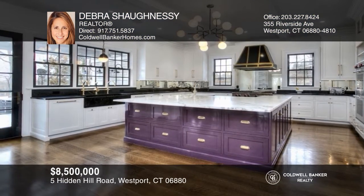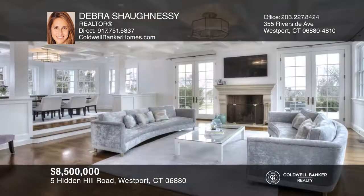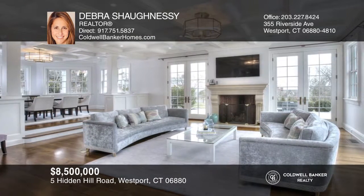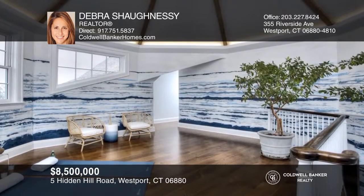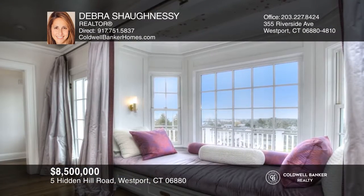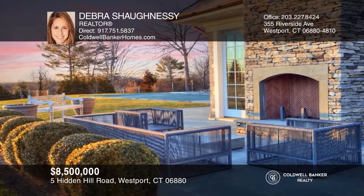Prepare to be awed by this 2016 custom-built six-bedroom home with some of the best water views around. A stunning two-story staircase greets you at the entry foyer. There are 10-foot ceilings on every floor, extensive millwork, built-ins, and unique tiling. All four stories are meticulously finished for over 11,000 square feet of living space. Enjoy the outdoors with a full kitchen, pool, cabana, bath and shower, hot tub, and fireplace. Debra Shaughnessy has all the details.